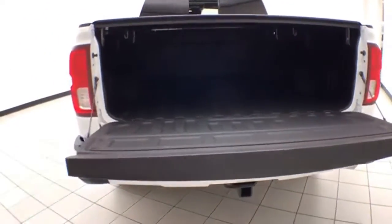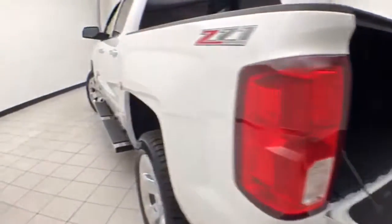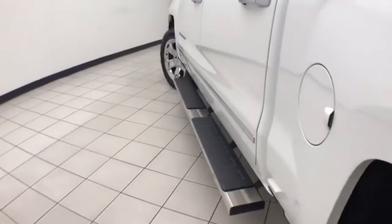Easy lift tailgate with bed liner for protection as well as easy cleaning. And speaking of clean, no dents or dings in the body. Step bars make it easy to get in and out, especially for kids or shorter passengers.